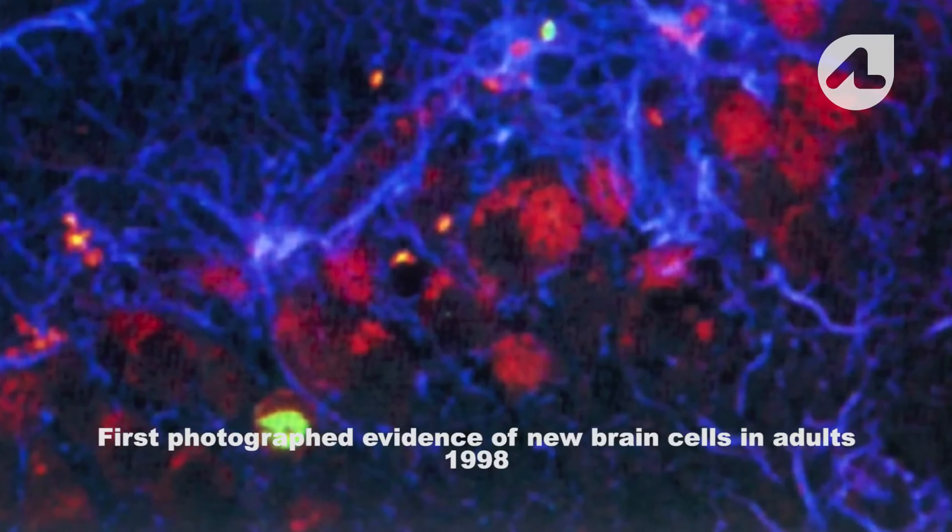Brain plasticity is really the way that the brain changes itself in order to accommodate what's happening in the external or internal environment of the brain. In 1998, the first evidence came about showing that the human brain could produce new brain cells, and that happened to be first shown in the hippocampus — the area of the brain involved in learning and memory.